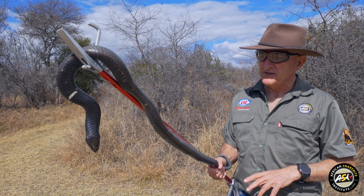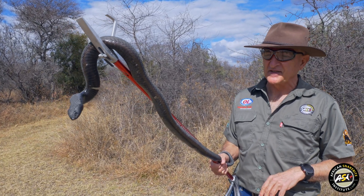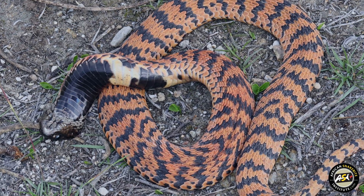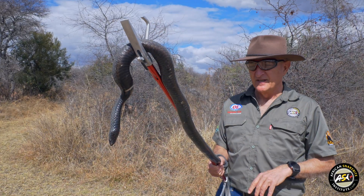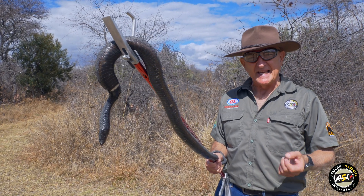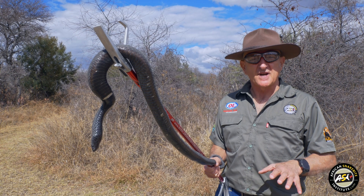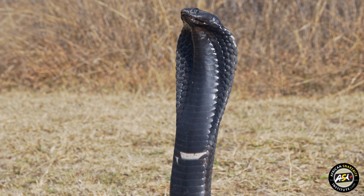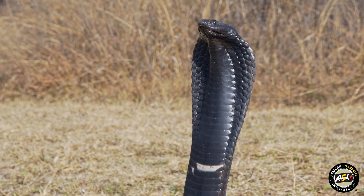They feed on toads, they'll take rodents, they'll take eggs and they will even eat other snakes. One thing you have to be very careful of with the Rinkhals is it's well known for playing dead. What the snake would do is lie on the ground, turn its body upside down, leave its mouth agape and it will look like a dead snake. And if you try and touch or pick it up, there's always the danger that it might latch out and bite you.